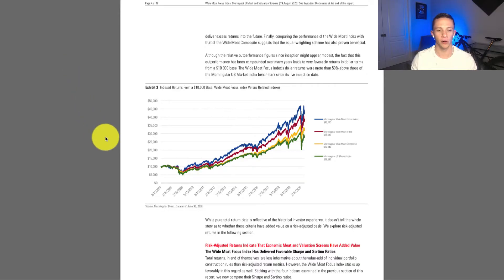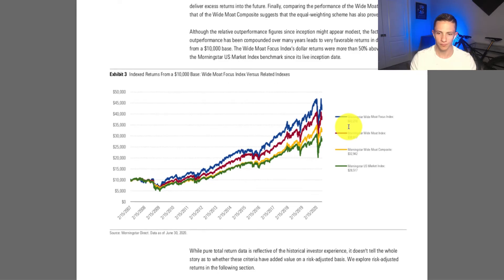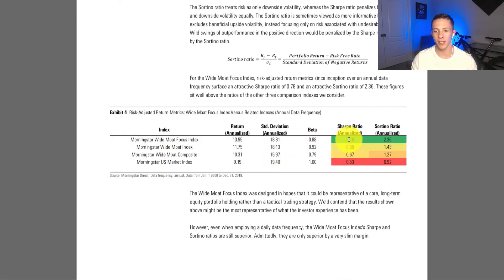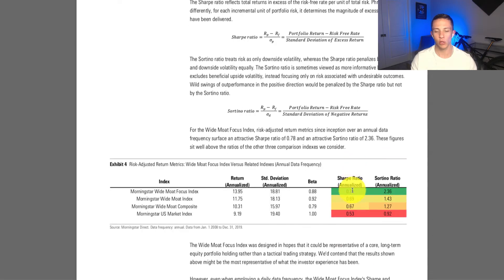Looking at a chart, a $10,000 investment going back to February 2007 — the start of the index — would have grown to $43,270, versus Morningstar's U.S. market index returning just $28,517. By those metrics, it's performing quite well. The annualized Sharpe ratio is also higher at 0.78 versus the Morningstar U.S. market index of 0.53, meaning its risk-adjusted return is higher. It also didn't draw down as much during 2009 and showed less volatility in the sideways 2015 market.